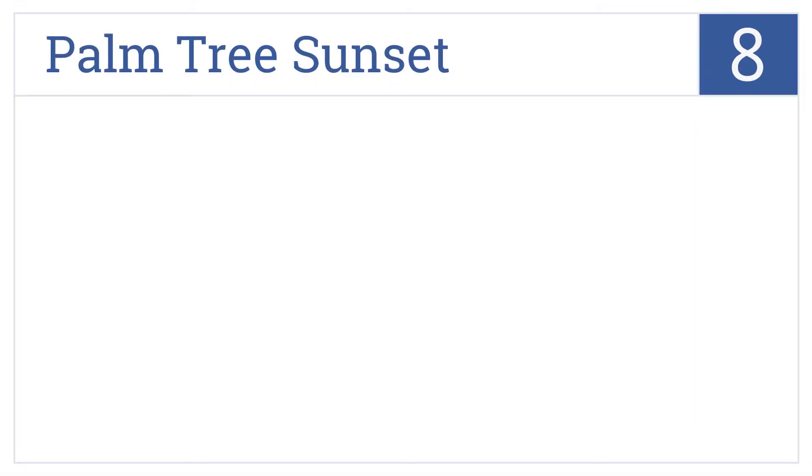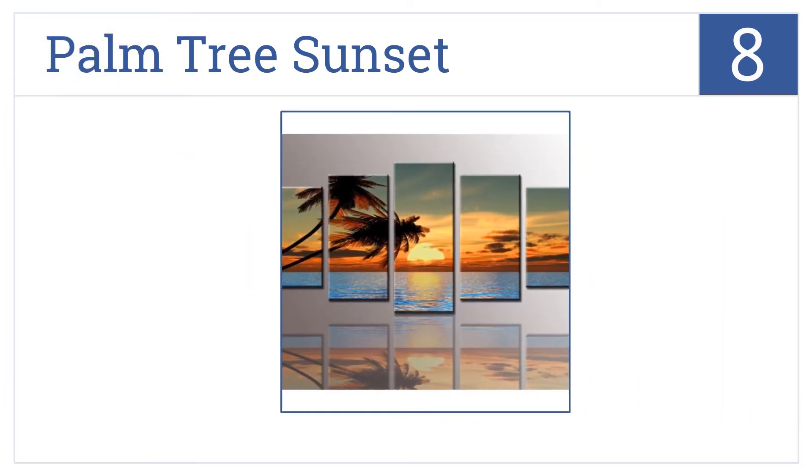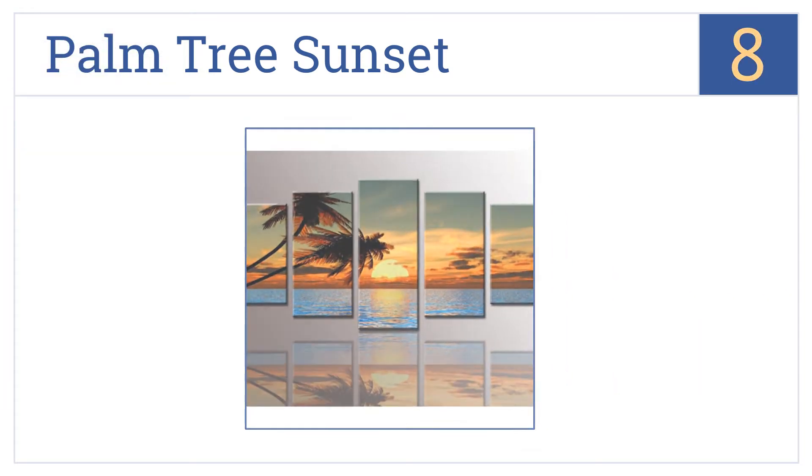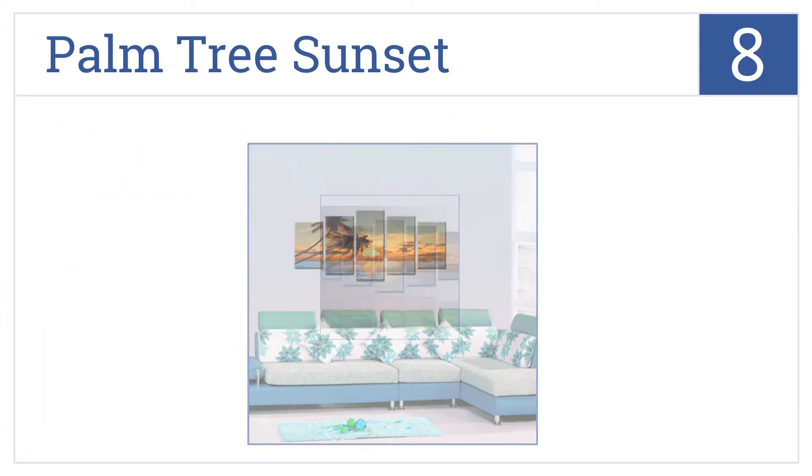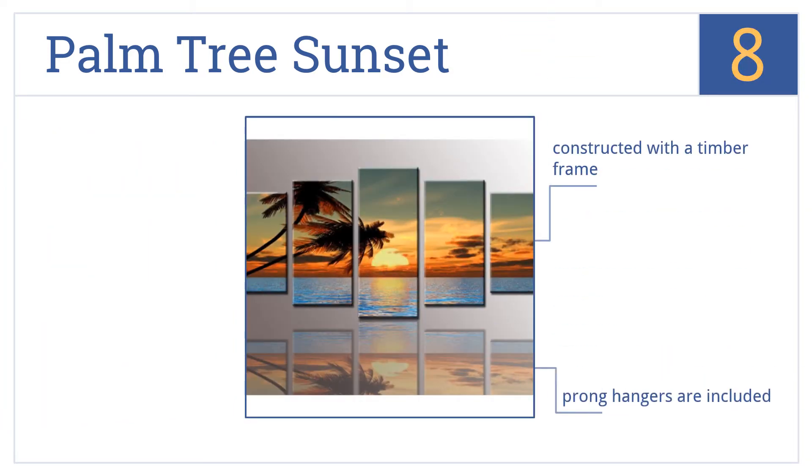Coming in at number 8 on our list, one can see the palm tree sunset panels gracing the wall of a travel agency office or perhaps even a lively boardroom, giving your eyes a vacation during the day. It's constructed with a timber frame and includes prong hangers. However, it might be a bit too casual for fancier offices.